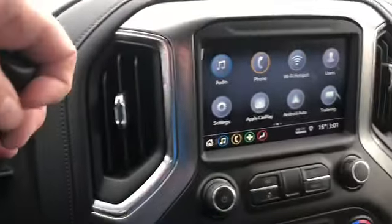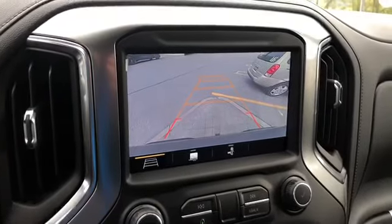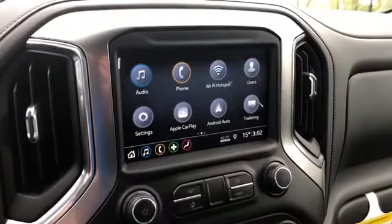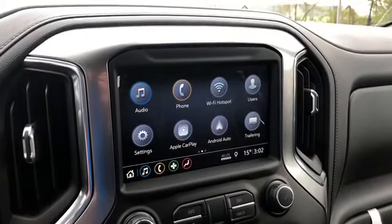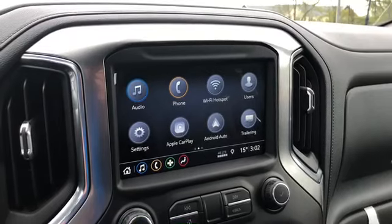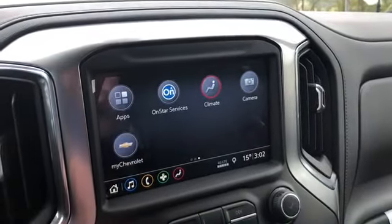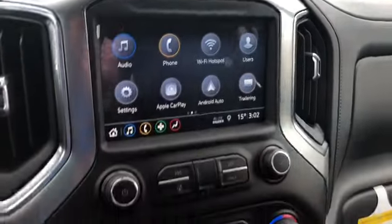Here's your windshield wiper operation. There's your gear shifter — put the vehicle in reverse and you get the rear-view color camera view with dynamic grid lines. You have some extra storage space up top. Beautiful 8-inch color touchscreen with audio, phone, Wi-Fi hotspot, user settings, Apple CarPlay, Android Auto, trailering, apps, OnStar climate, and camera. So great.